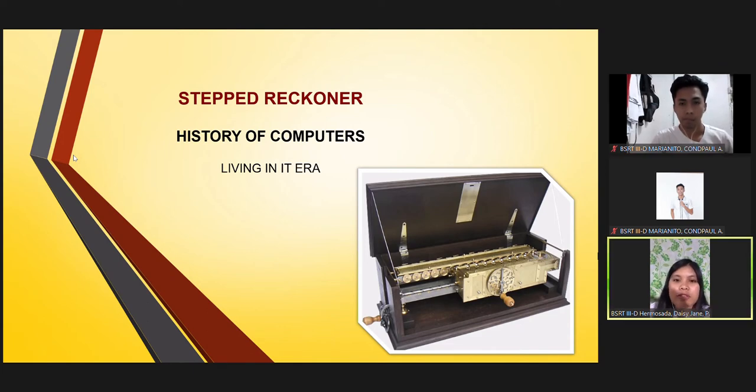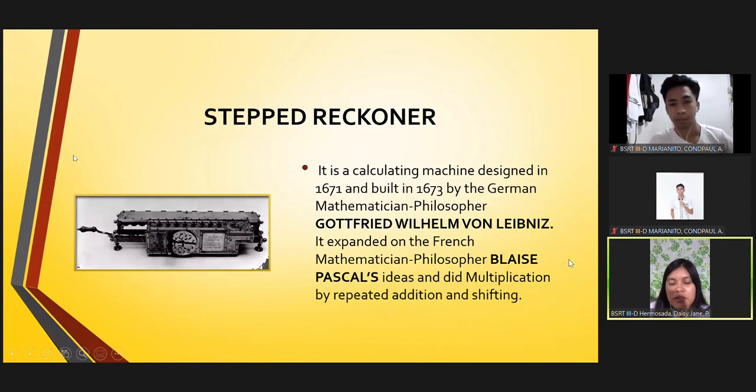The Step Reckoner is a calculating machine designed in 1671 and built in 1673 by the German mathematician and philosopher Gottfried Wilhelm von Leibniz. It expanded on the French mathematician and philosopher Blaise Pascal's ideas, and did multiplication by repeated addition and shifting.